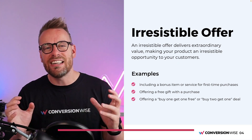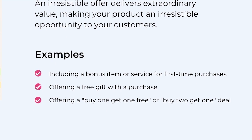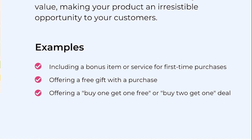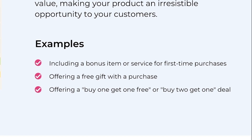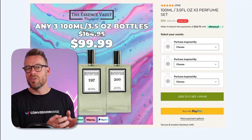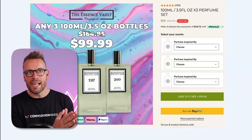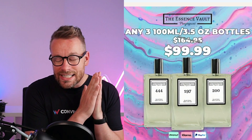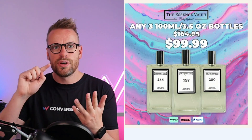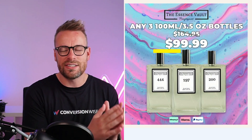Principle number one: creating irresistible offers. Irresistible offers deliver extraordinary value, making your product, service, or solution irresistible. All of these examples are current clients here at ConversionWise. These guys have made their offer so irresistible that you just can't say no. Instead of offering one product SKU, they're offering three different products for a discounted price. They offer free shipping, free insurance, free support, free expedited delivery — and you get three products for the price of near enough one to two. It becomes a hugely desirable offer that you just don't want to say no to.